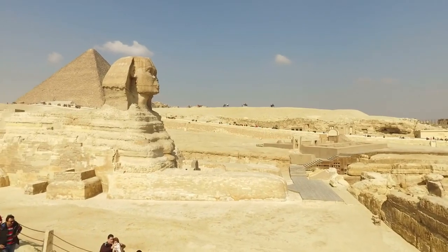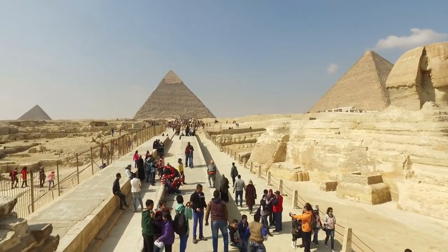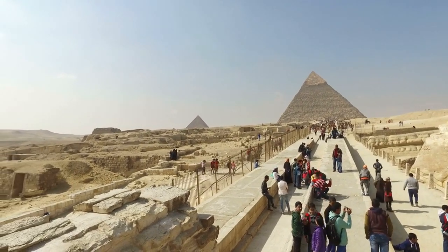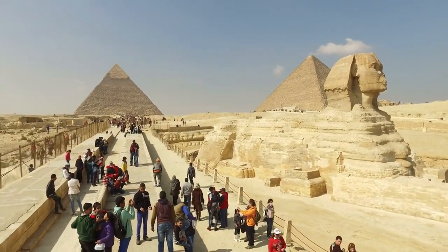Sultanahmet Square. This historic square is not just a geographical center, but also a cultural and architectural one. Surrounded by iconic landmarks like the Blue Mosque, Hagia Sophia, and the Basilica Cistern, it's a vibrant hub where locals and tourists alike gather to soak in the city's rich history.